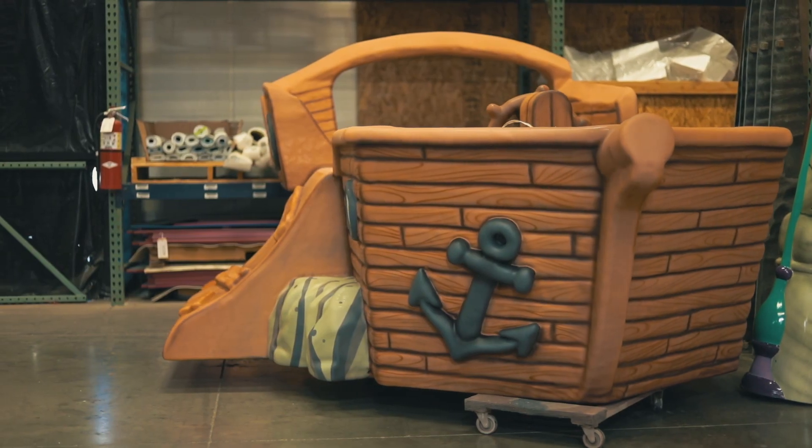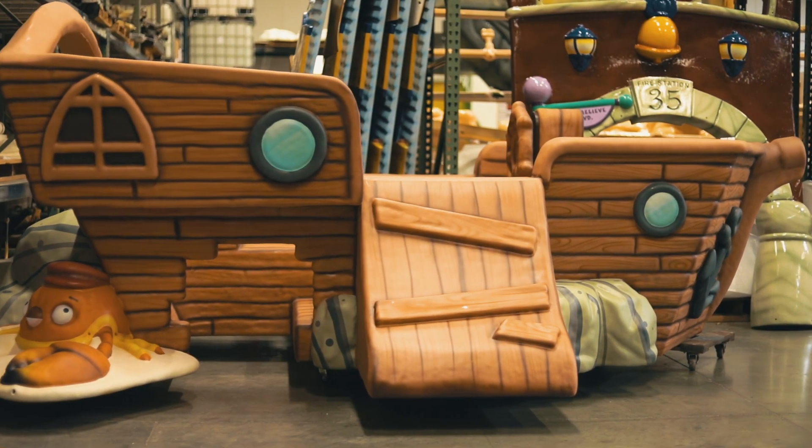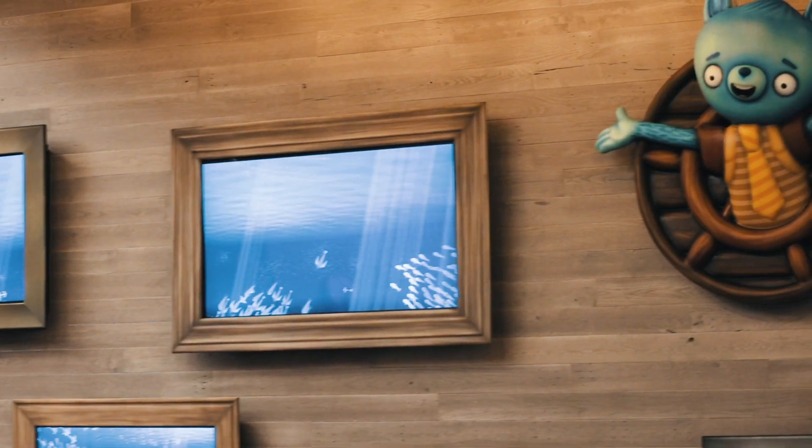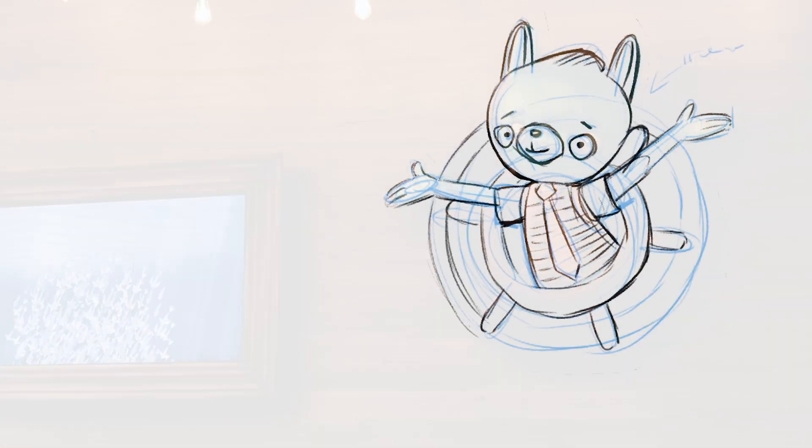I've been working on the New Jersey project for a while with all the pirate ships and all the different characters. For the Tumbleleaf character, Fig, and his other friends, we had to make sure that the trademark — all the characters were looking like they're supposed to.